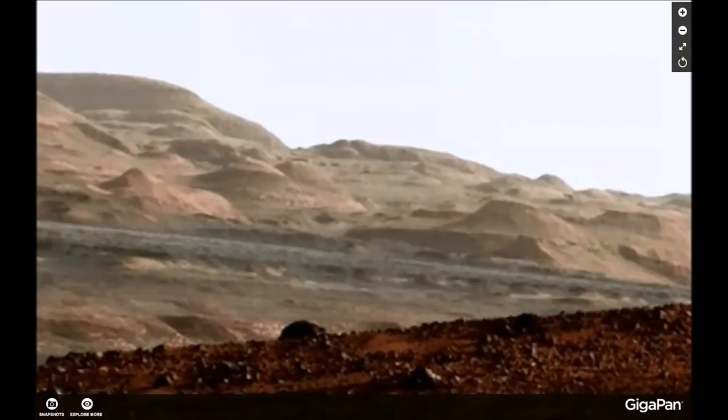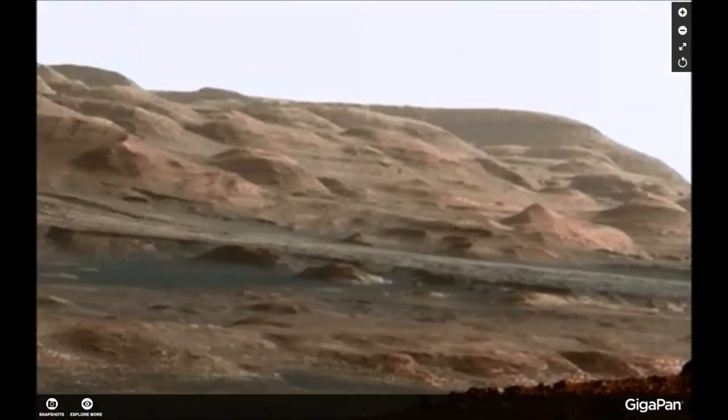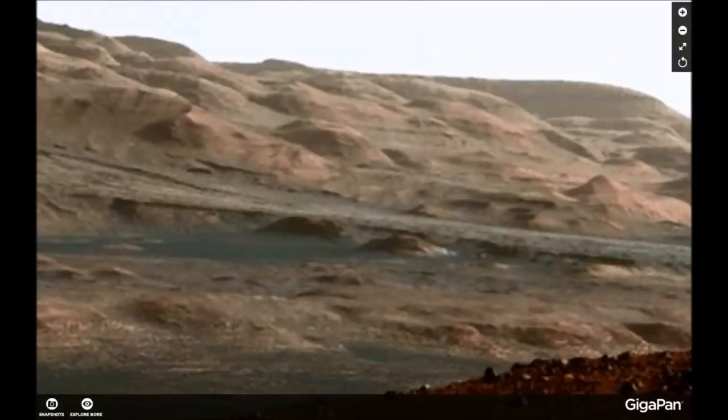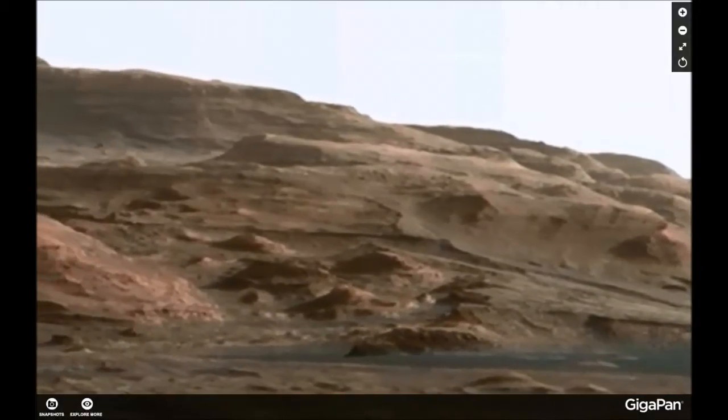This is a road — a dirt road — and you see a bridge, a constructed bridge. How much more proof do we need? Mars was inhabited once, and I think it still is, because that bridge is so clear, and there is what looks like water running under the bridge. That's usually why you have a bridge — either because of a cliff or because of water.